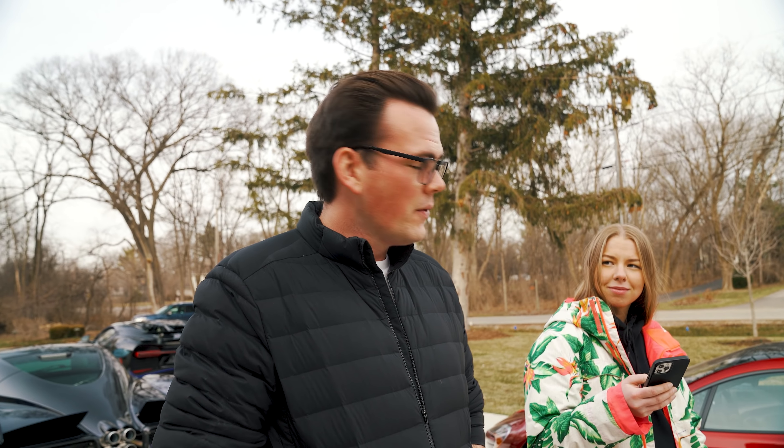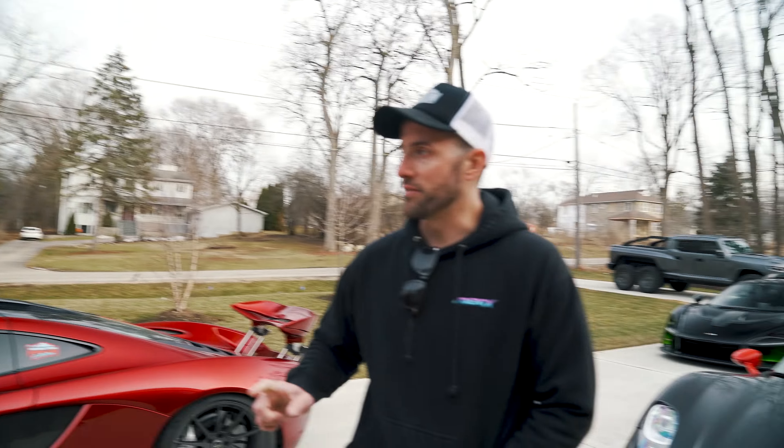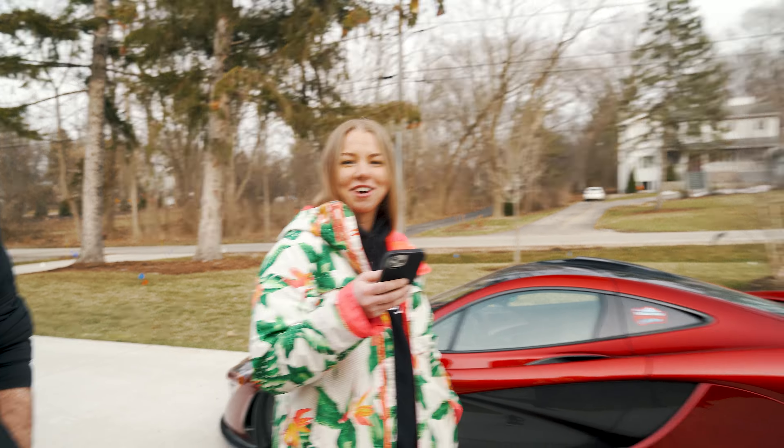Now for a rapid fire session on some other categories. For tracking: Steve picks the Senna, Tommy loves the P1 but admits bias, Bailey also says Senna — Senna wins. For daily driving: Steve and Tommy both say absolutely the Bugatti, Bailey says 918 — Bugatti wins. For date night: Steve picks Bugatti because his wife likes it best, Tommy picks the Huayra — Huayra wins.